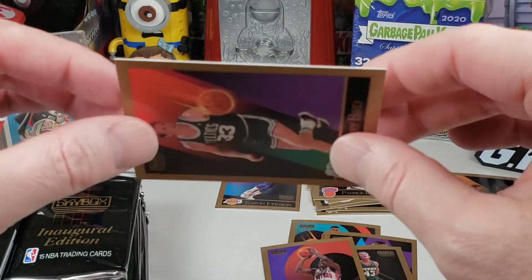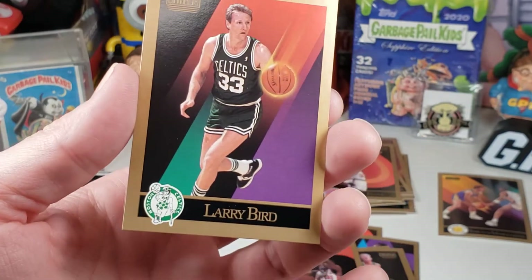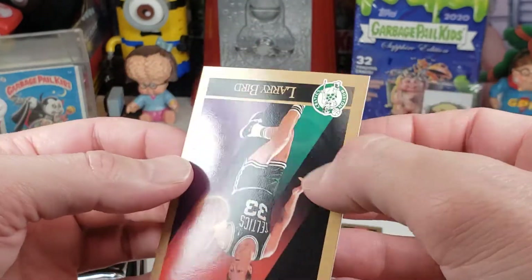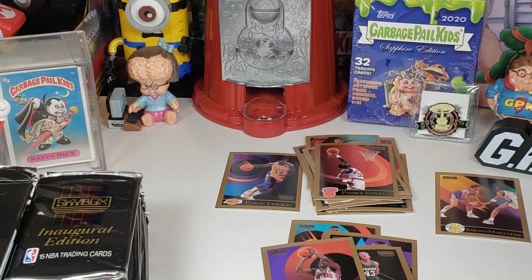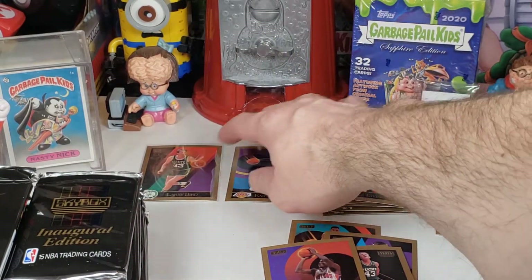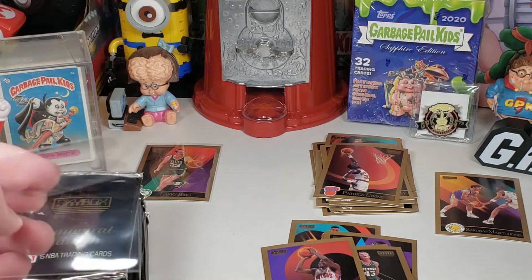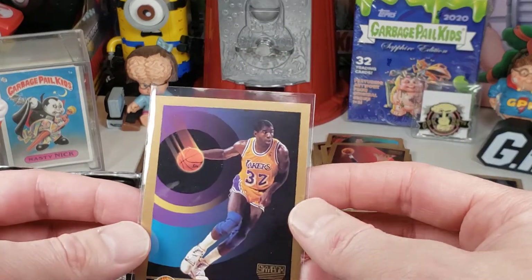That Larry Bird is looking pretty good — that's probably going to be sent to PSA possibly. Looks like a pretty good card. I'm going to sleeve it right now. Oh, I didn't sleeve Magic Johnson — go ahead and sleeve this Magic Johnson card too. A little bit off-center on that Magic Johnson, but not terrible though.